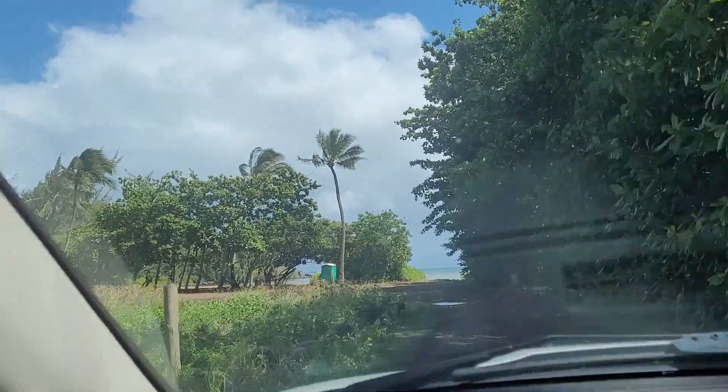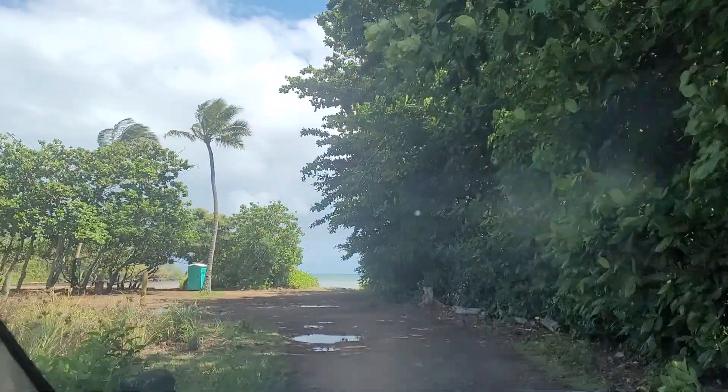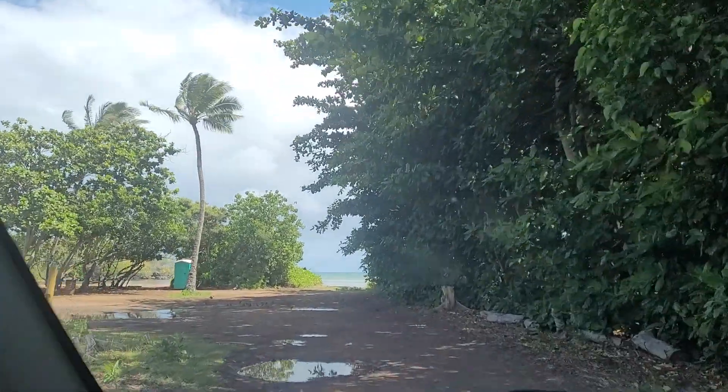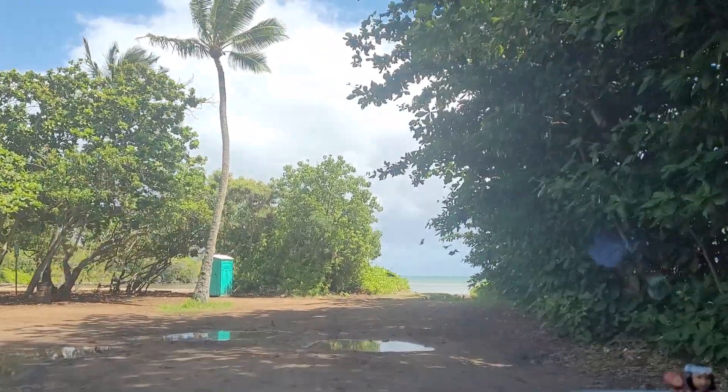There's a boat out there. I don't know if he's coming in or not. We're going to go ahead and park over here in the shade.